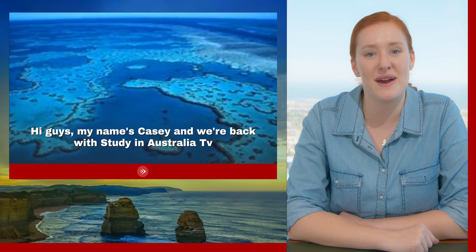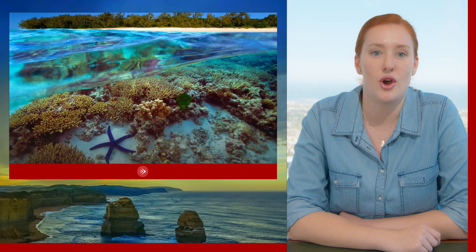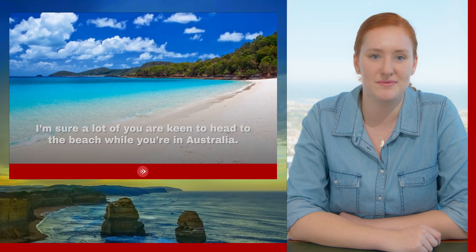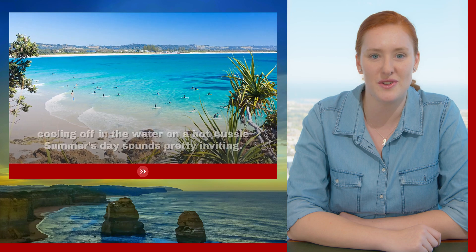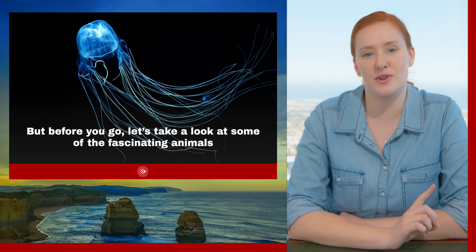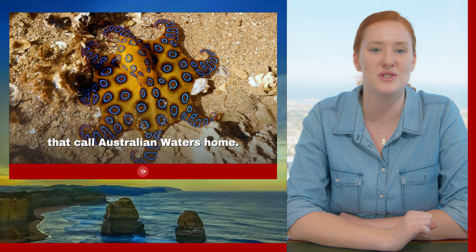Hi guys, my name is Casey and we are back with Study in Australia TV. Today we're going to learn about ocean life. I'm sure a lot of you are keen to head to the beach while you're in Australia — a nice relaxing trip with friends, cooling off in the water on a hot Aussie summer's day. But before you go, let's take a look at some of the fascinating animals that call Australian waters home.